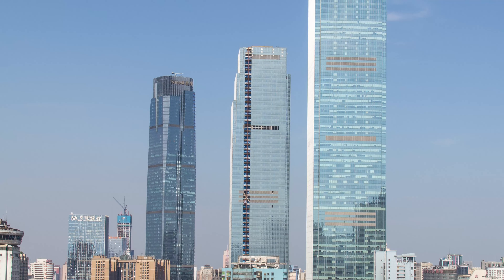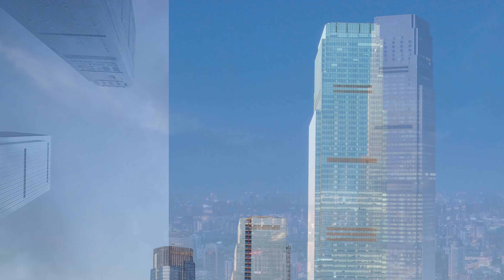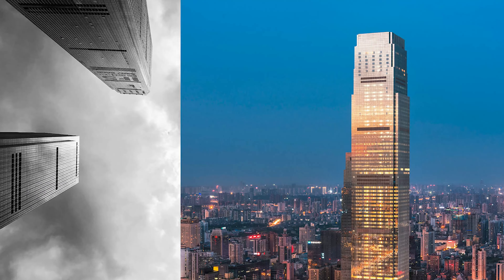Moving on to China, the Changsha IFS Tower T1 comes in at number 18. Fun fact: this mixed-use skyscraper has a unique curved design that was inspired by the flowing lines of the nearby Xiang River.